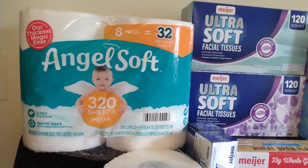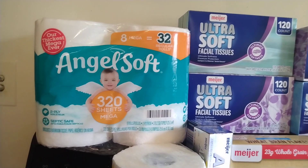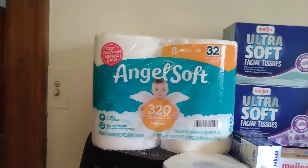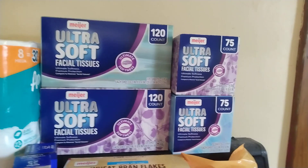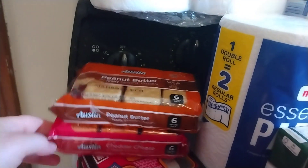I got this Angel Soft — it's the 8 Mega Rolls, 320 sheets per Mega Roll. This was on sale for $5.49. They were having their 7 for $7 sale, so I got 4 boxes of tissues for $1 — 2 of the rectangular, 2 of the square — and then the rest of these were also $1 each.